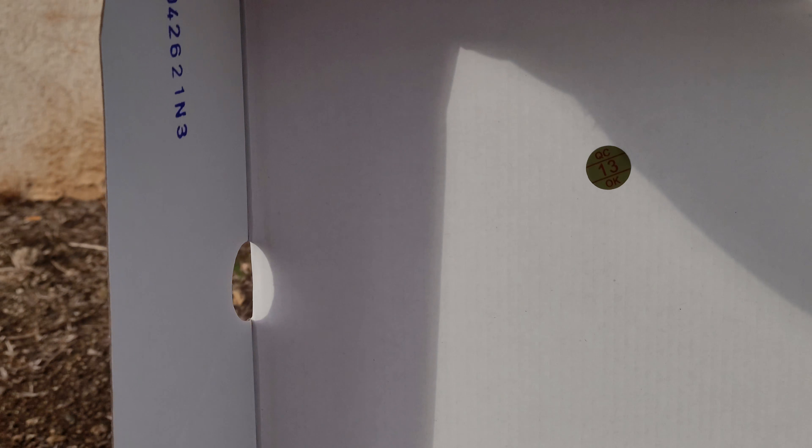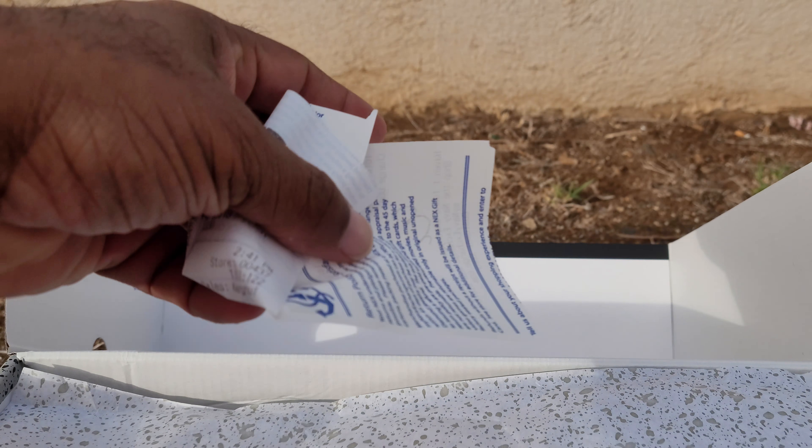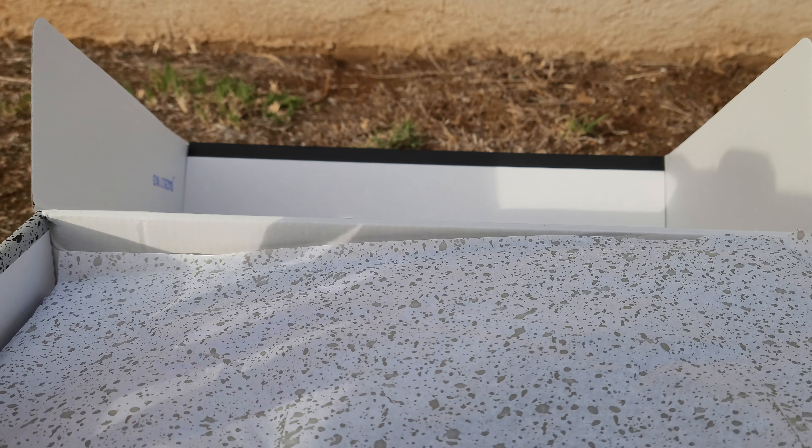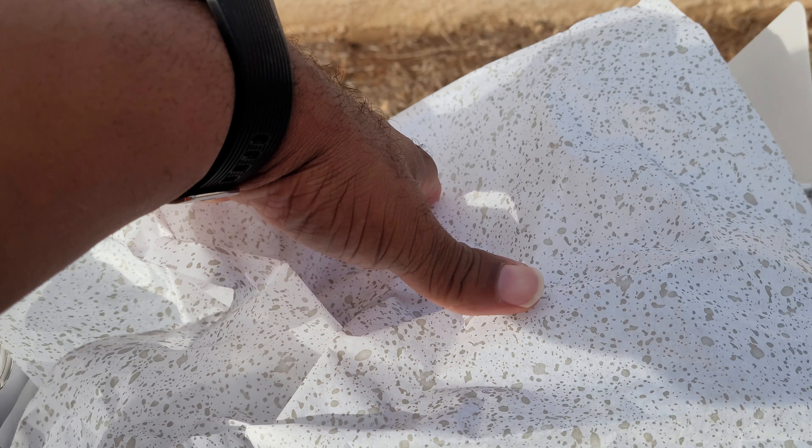Jordan 6s — Tinker Hatfield shoe, one of those ones. Receipt on deck for the receipt police — $149. Anything under retail, you can't go wrong. You're ready to pay for vapor, and yes, I'm going to put this out here right now.